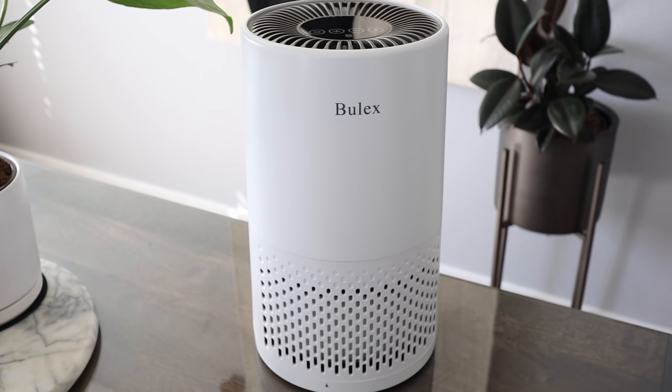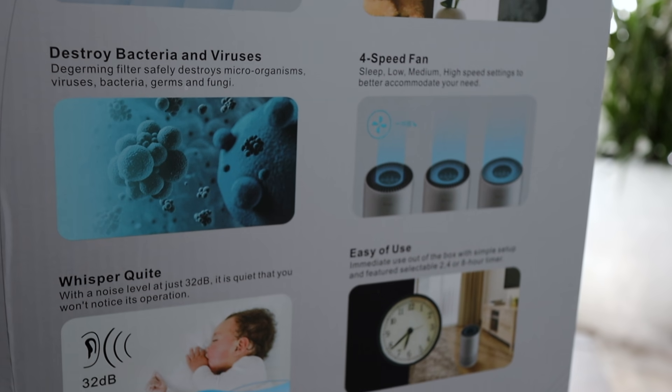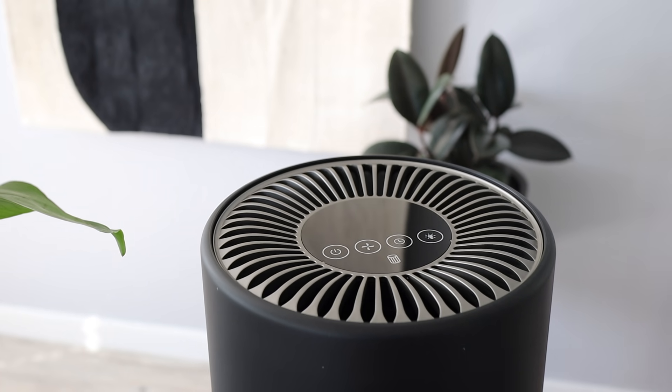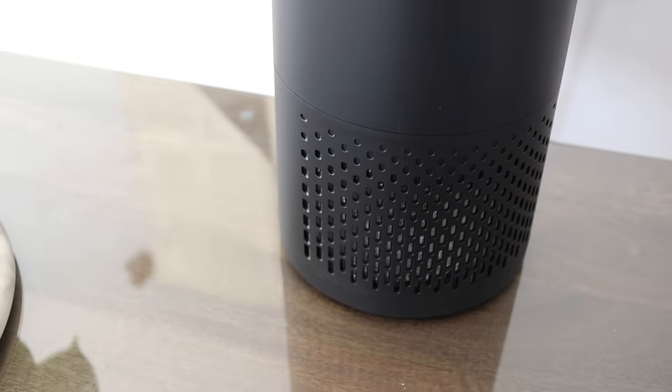Some features to note: it purifies air with a 99.97% removal rate, has a three-stage filter including a pre-filter, true HEPA, and active carbon filter, removing dust, pollen, pet dander, allergens, smoke, and household odors. It can also destroy bacteria and viruses. It offers four speeds, is super easy to use, whisper quiet, and has a nightlight. I actually have mine running in this room right now and you cannot hear it at all while I'm filming, which is amazing. I will have a coupon code in the description box below.